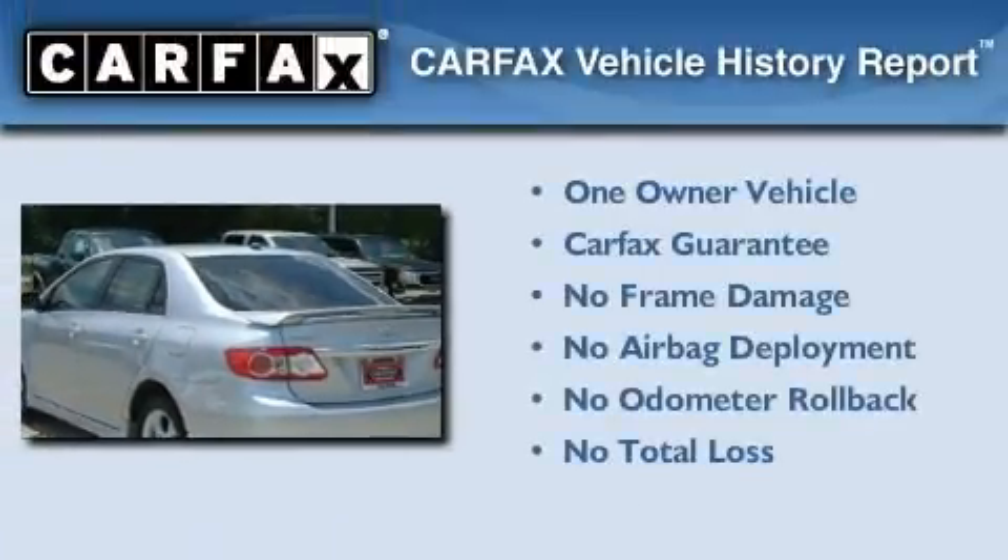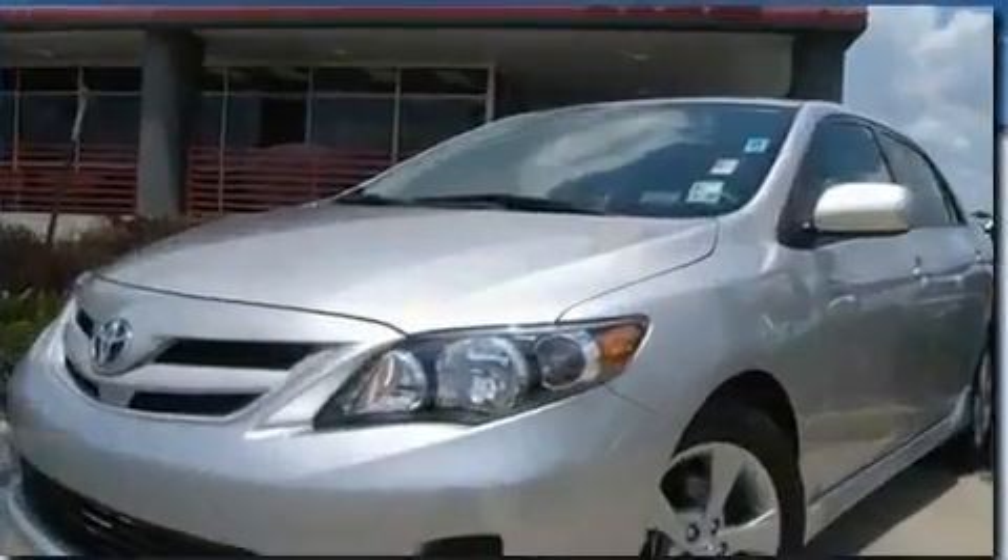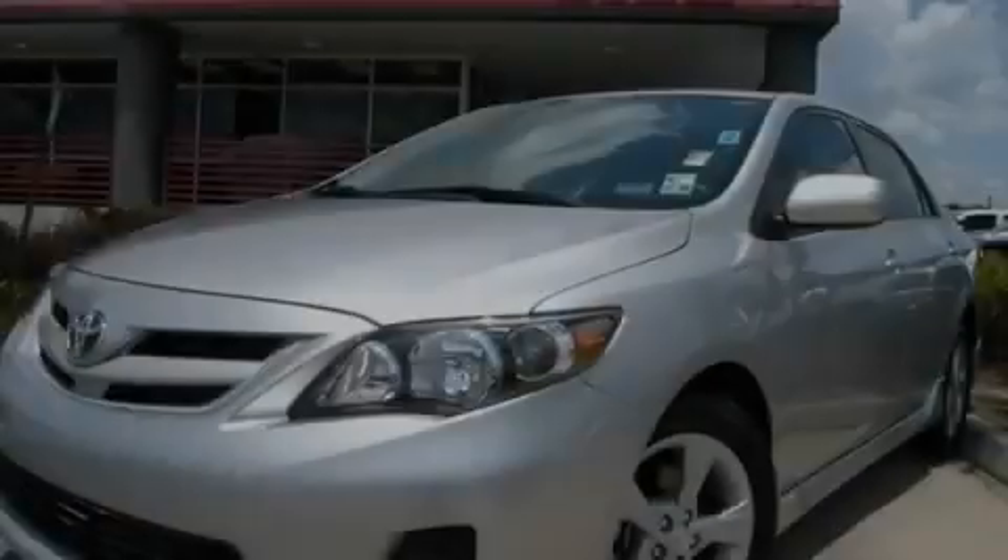This sedan has had only one owner, and it qualifies for the Carfax Buy-Back Guarantee. Call or visit us right now and arrange your test drive today.